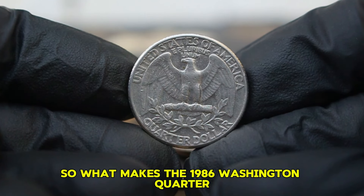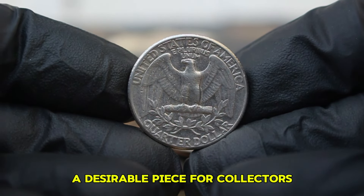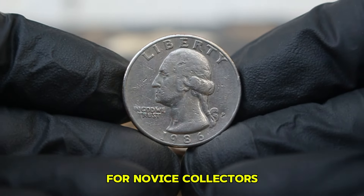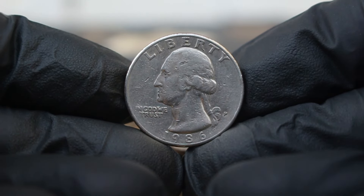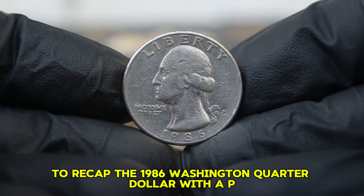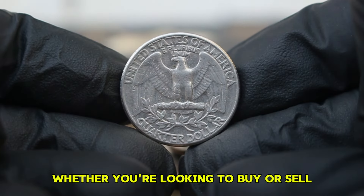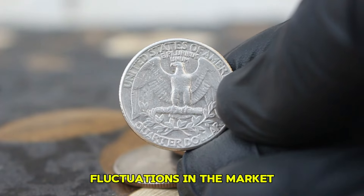What makes the 1986 Washington quarter a desirable piece for collectors? The combination of its historical value, artistic design, and relatively low market price makes it an excellent starting point for novice collectors or a nice addition for seasoned enthusiasts. To recap, the 1986 Washington quarter dollar with a P-mint mark in fine condition is currently valued between $74,000 in today's auction market. Whether you're looking to buy or sell, it's essential to keep an eye on these fluctuations in the market.